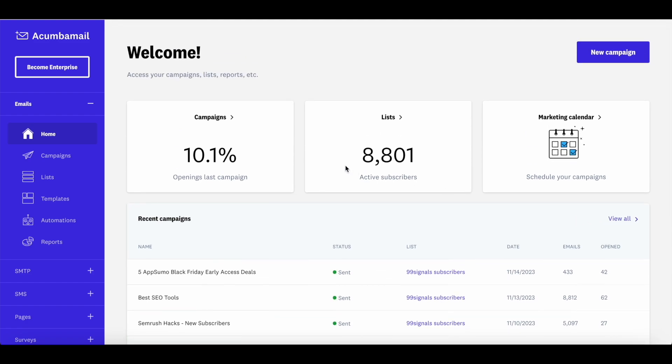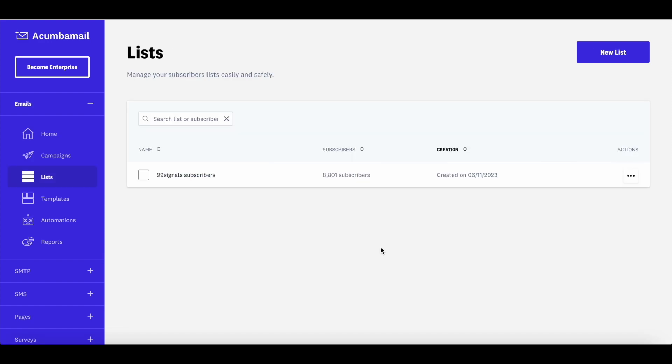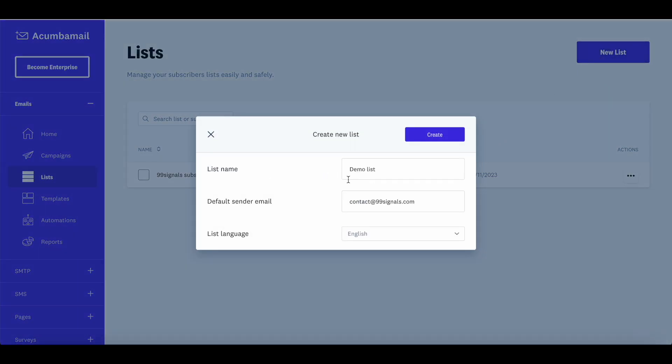If you're logging in for the first time, before you create a campaign, it's important to manage your list. Click on Lists. If you're migrating from MailChimp to Akumba Mail, it's a very simple process to import all your subscribers. If you're migrating from other services like Aweber, ConvertKit, or SendFox, there's a bit of manual work involved. To import your list, click on New List, give it a name, and hit the Create button.